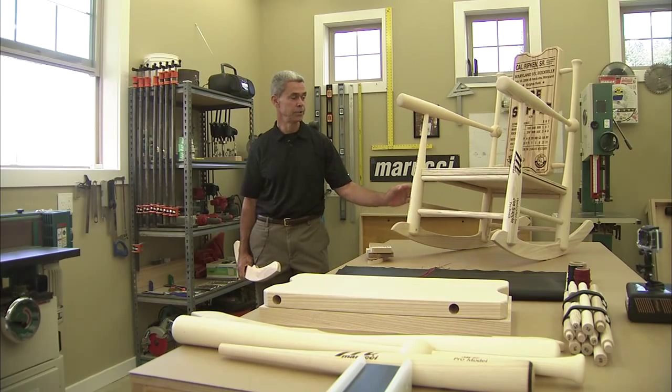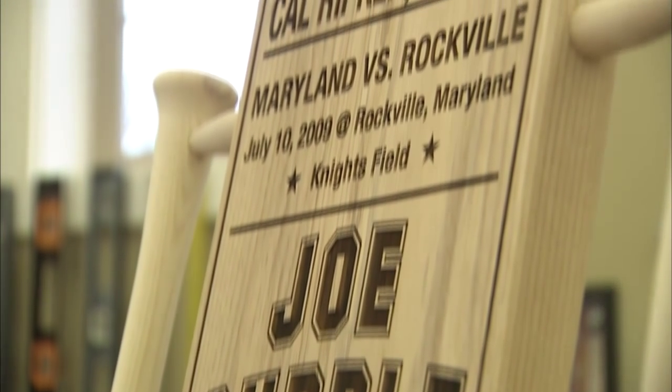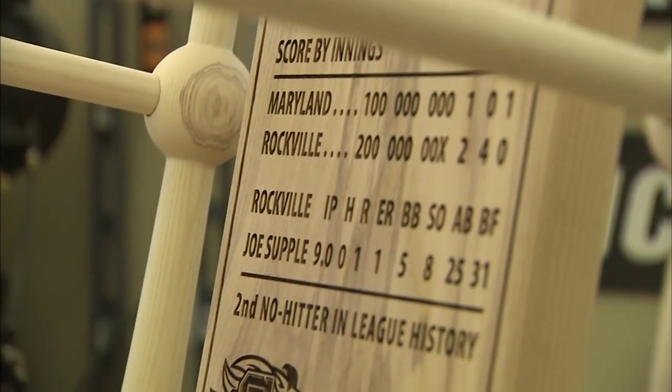The true standout is the laser-engraved ticket stub, which makes each piece have its own soul. This is very unique to our company — the customer actually gets to be creative and put it on. It's a big canvas. You can paint whatever you want on that.